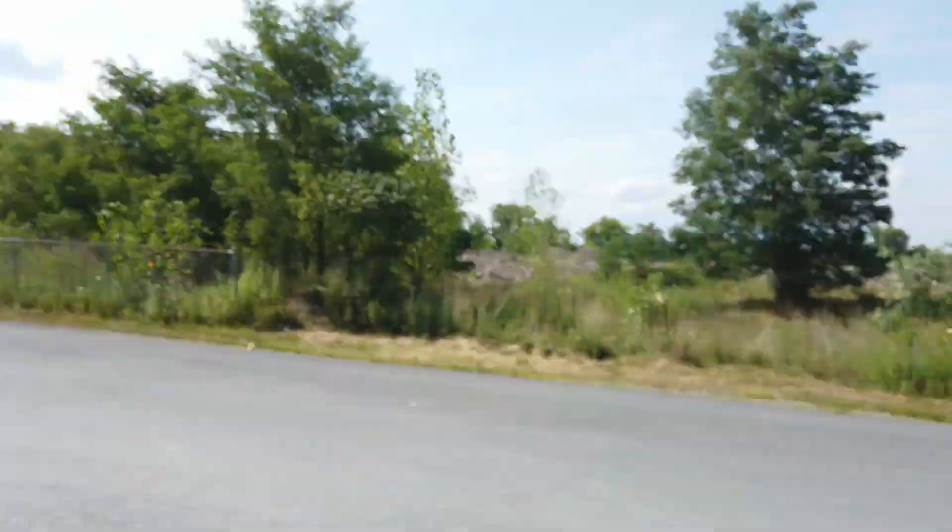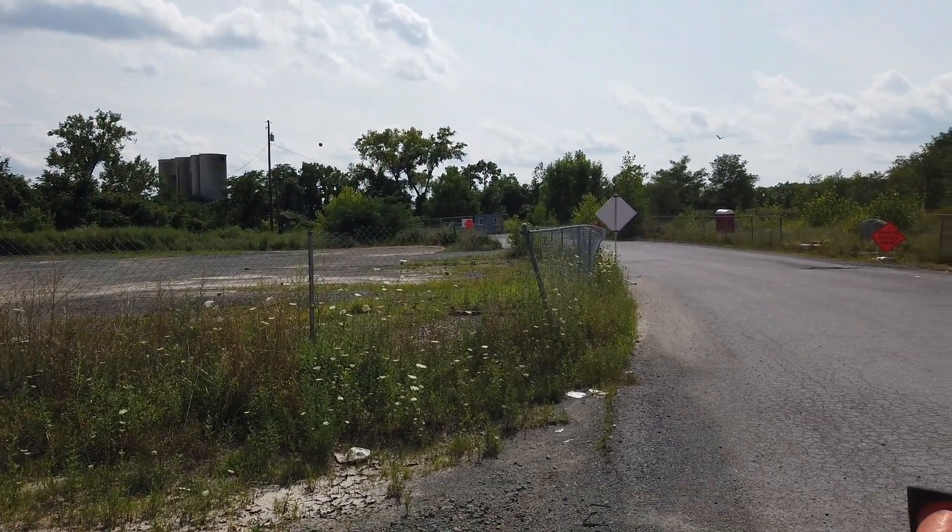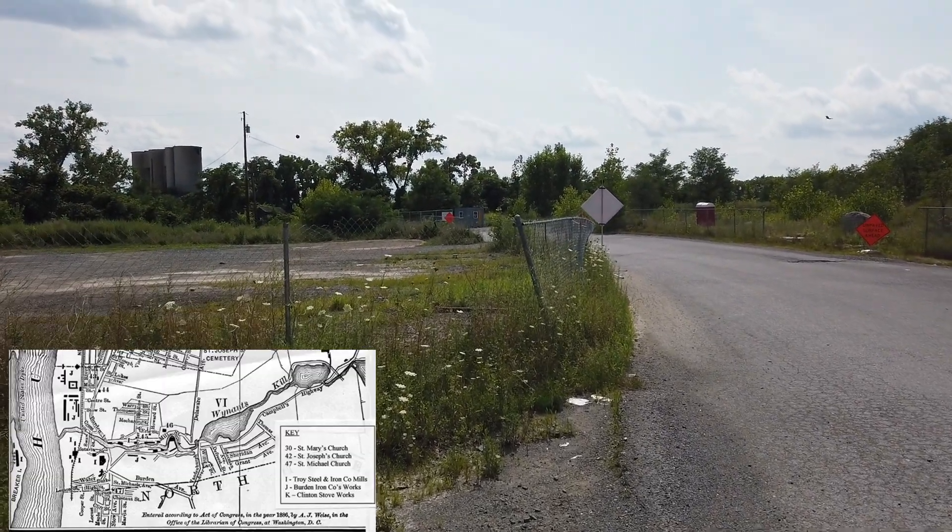Hi, this is Dr. Rugenstein, and we are standing in probably one of the most industrial manufacturing centers of Troy, New York, back in the 1860s. We're on the north side of the Winanskill.